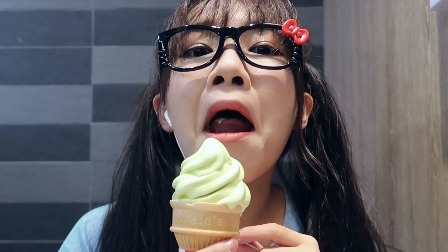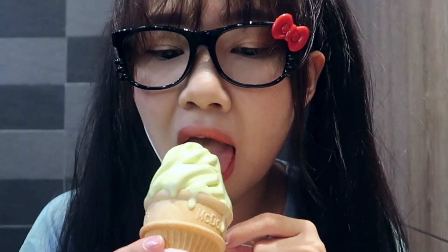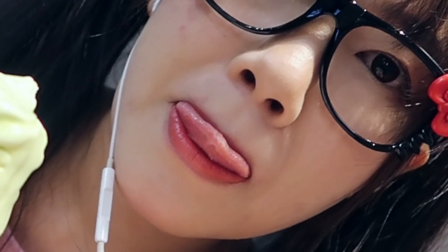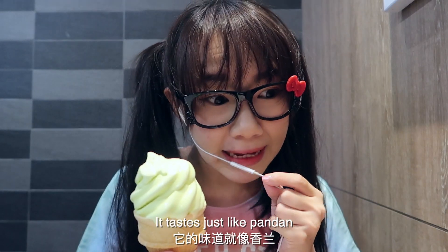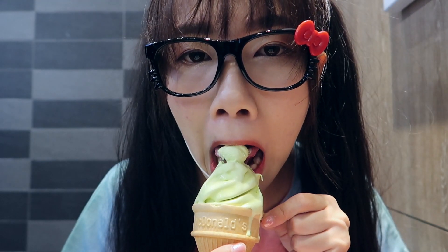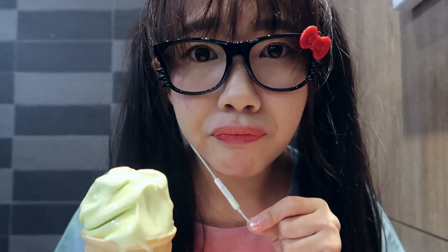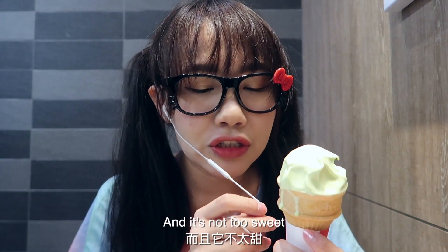Oh my! This is really nice. It tastes just like pandan — you know the pandan cake, the sponge cake? I like the pandan ice cream. Super creamy, super soft, and it's not too sweet.